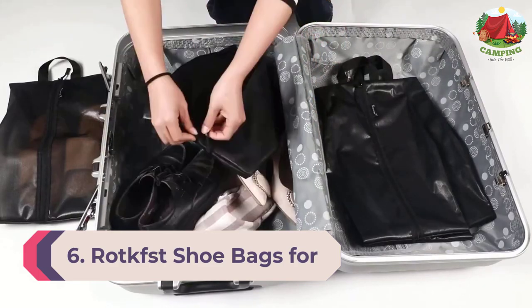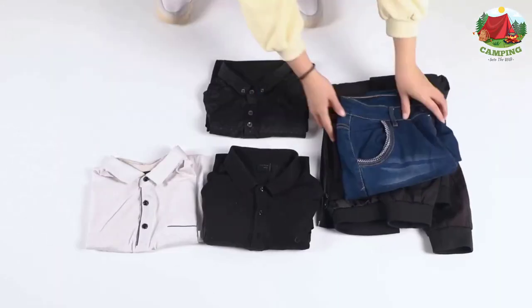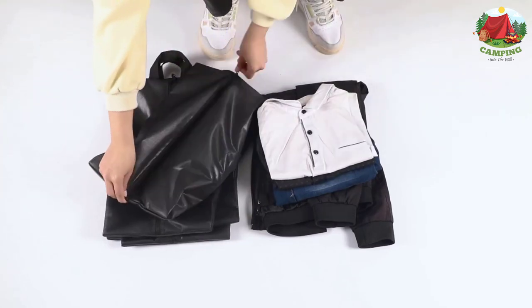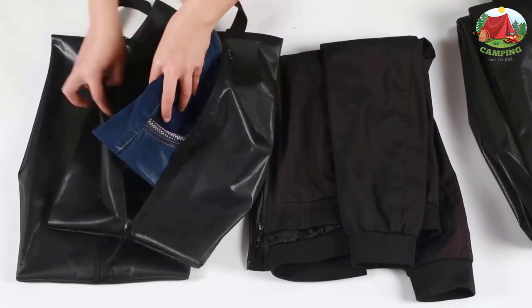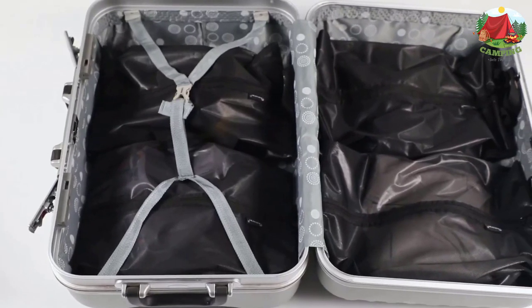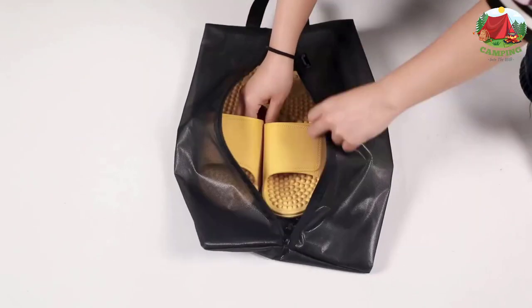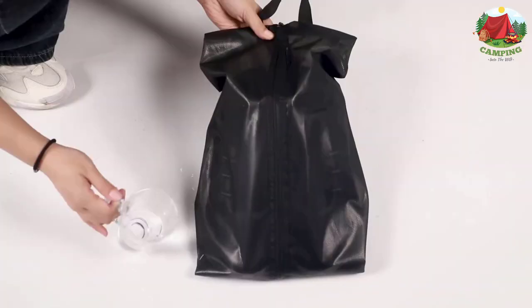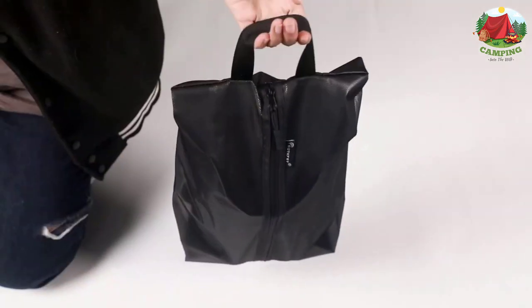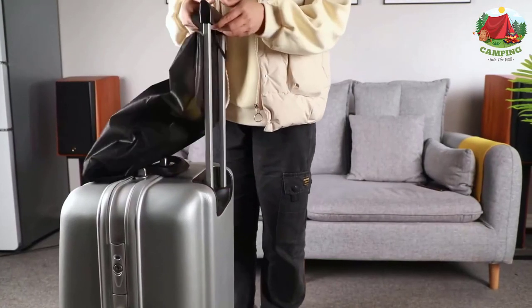Number 6: Rocks shoe bags for travel. One of the most spacious sets on the market, this three-piece travel accessory is a must-have for anyone with bulkier shoes. Made from high quality polyester and a waterproof composite mesh material, these bags keep dirt, dust, and odors out while safely storing your favorite boots. They also make staying organized a breeze thanks to durable translucent paneling.